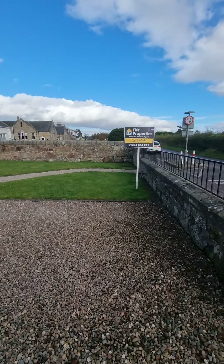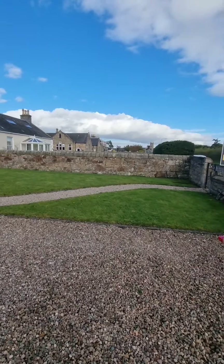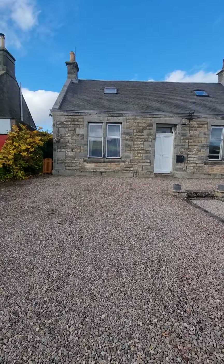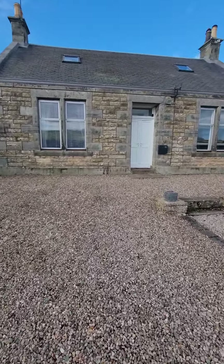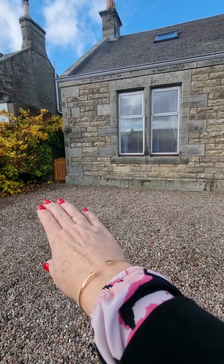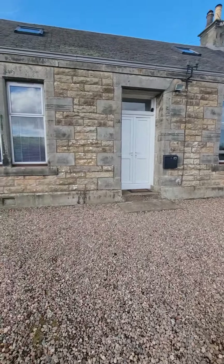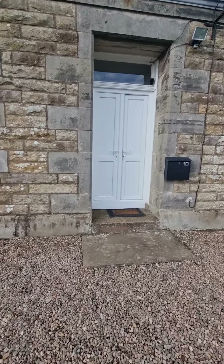You can see straight away how much garden space you've got — a lovely lawn area and a paved area, with the stone wall all around it. It's just beautiful. The property gives you access to the rear garden from both the left side and the right side, which is a real bonus.